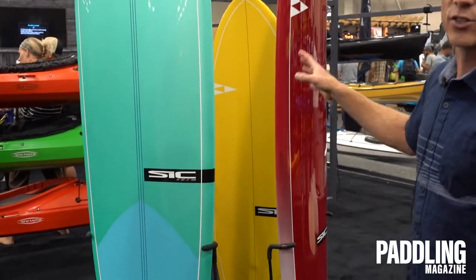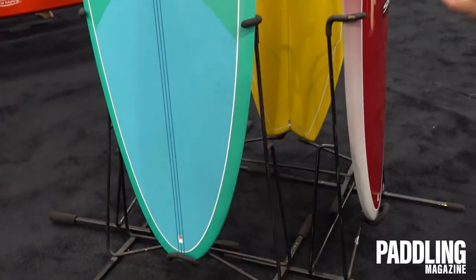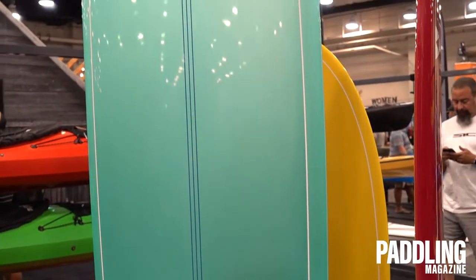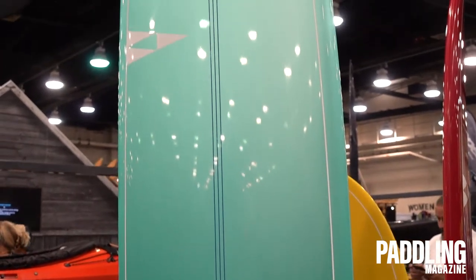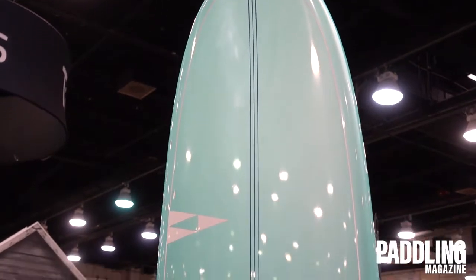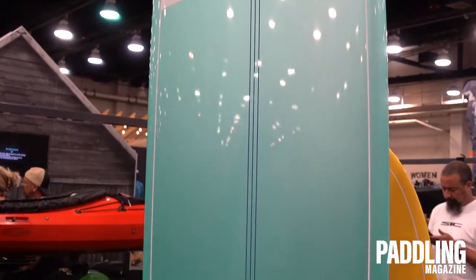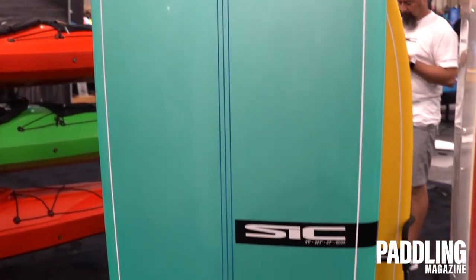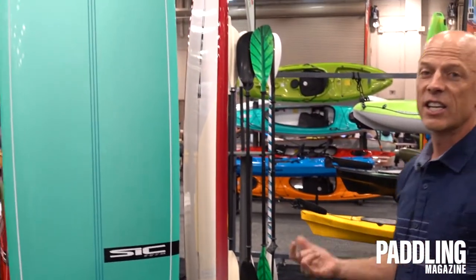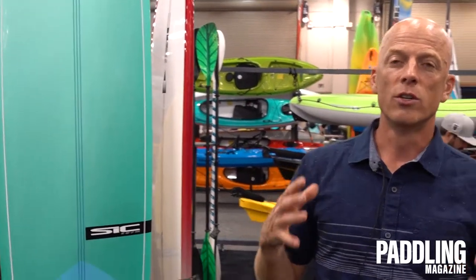Finally, we have the SIC surf range. We have a full range of surfboards for SIC shaped by John Henderson out of Santa Cruz, California. He makes incredibly functional and great shapes that are terrific boards for both entry-level surfers as well as advanced surfers. We have a great new graphics package again coming out of the Kinetic factory.